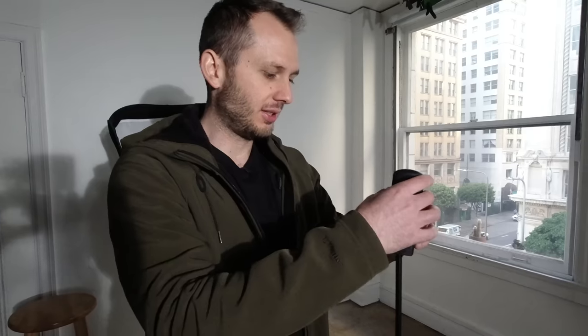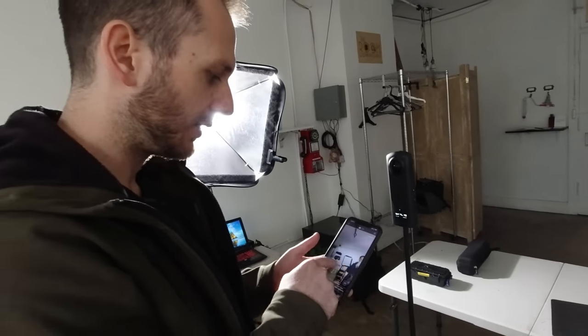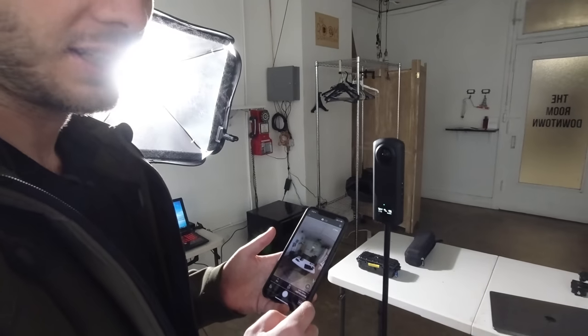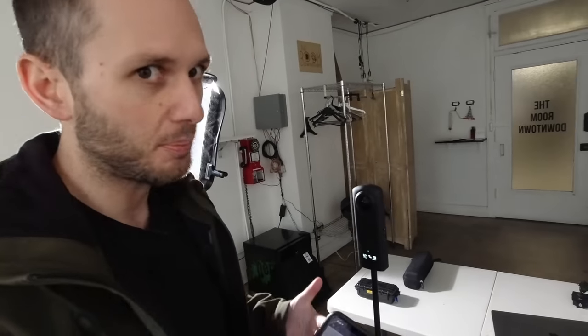Camera number three, the Theta Z1. I have no question at all it's going to do an excellent job, but how good of a job will it do compared to the others? Here's the preview — you can see around the space and it already looks good. I'm going to start with HDR rendering. I've found the Theta cameras to have the best inbuilt HDR of all 360 cameras.